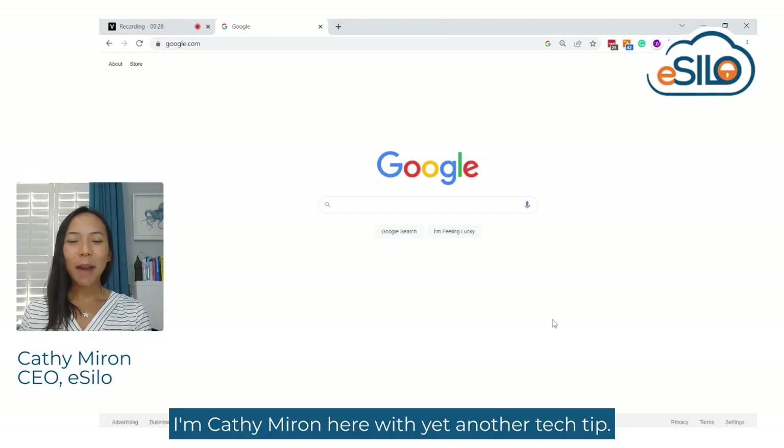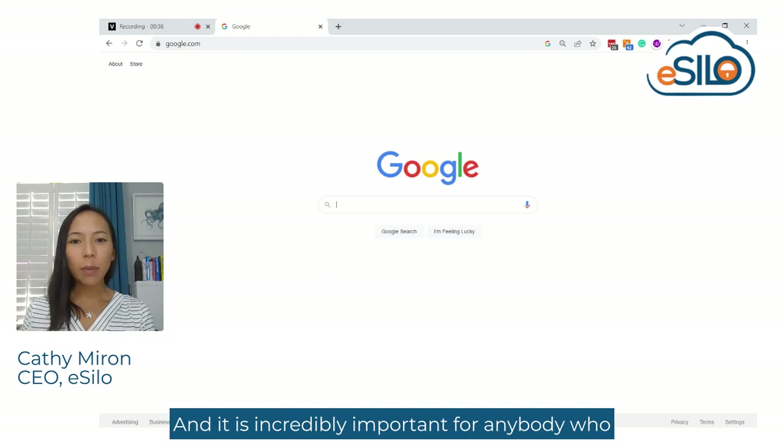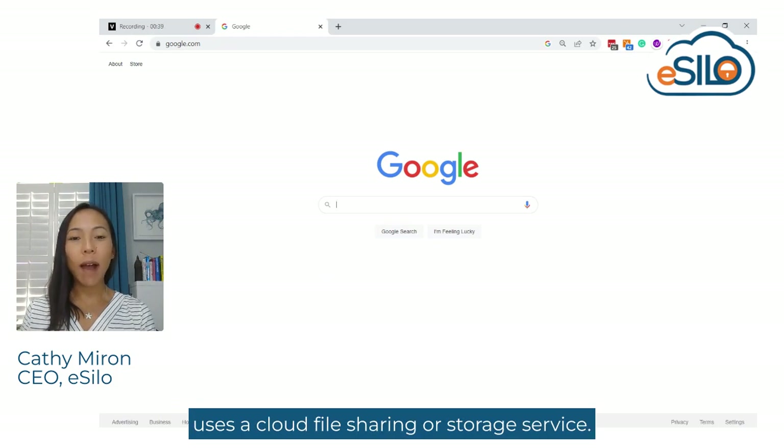Hi, everyone. I'm Kathy Myron here with yet another tech tip. This one is actually one I stumbled on by accident just a couple minutes ago, and it is incredibly important for anybody who uses a cloud file sharing or storage service.